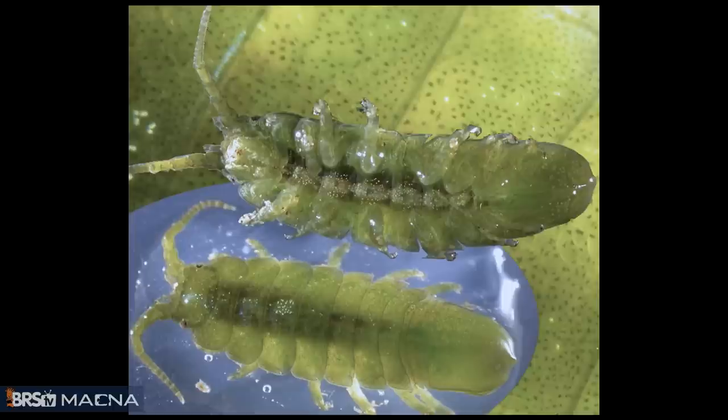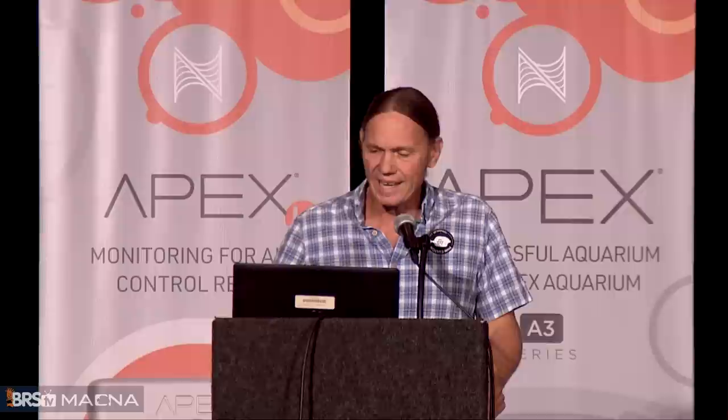Isopods are similar — also a pretty thick exoskeleton and more flattened. Those little pill bugs and roly-poly bugs in your backyard are also isopods. A few of them are small and make good food for dragonets and seahorses. But not all are good — some of the most horrific parasites in the animal kingdom are isopods that get into a fish and eat its tongue and suck its blood.